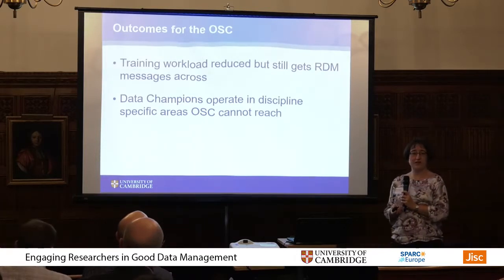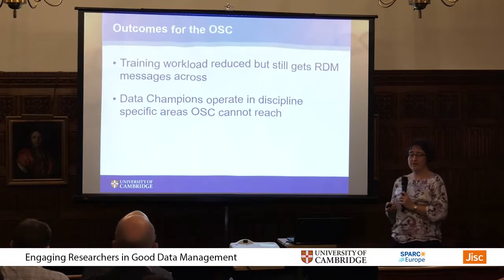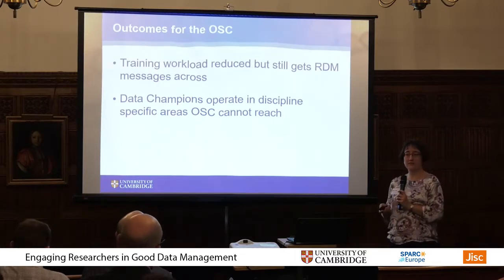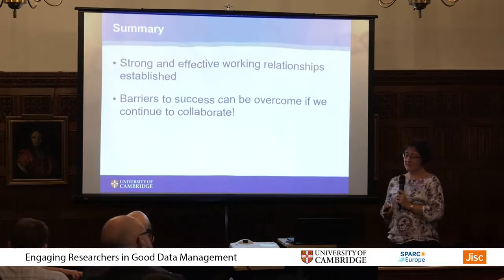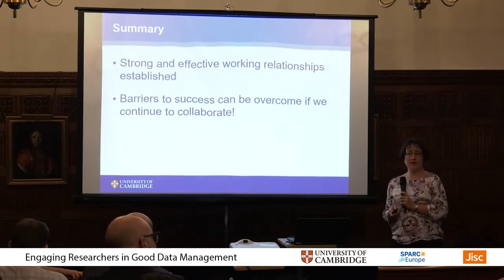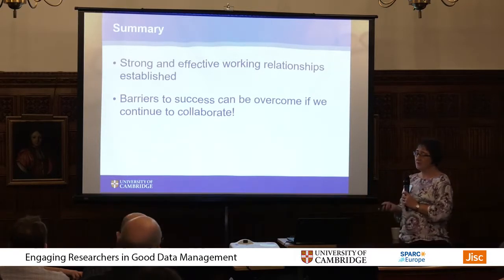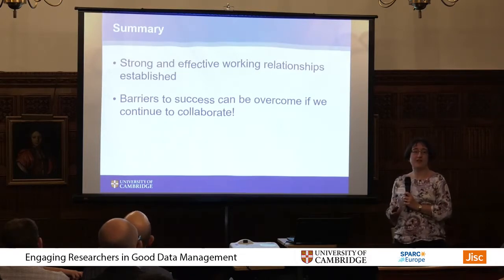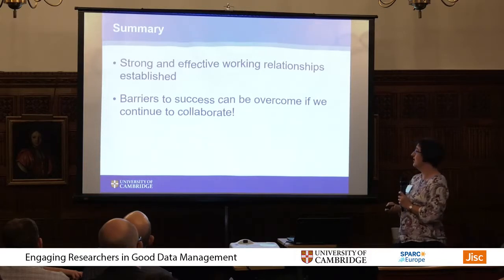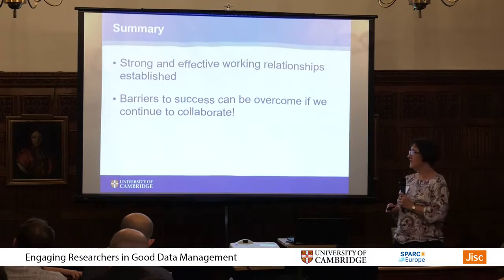In terms of benefits for the OSC, they get a reduction in their workload for training, but they're still getting their messages across about RDM. The data champions operate in discipline-specific areas that the OSC can't necessarily get to. In summary, I've built up strong working relationships with the OSC, with my own researchers, and the data champions. There will always be barriers to success with RDM due to researcher apathy or sheer lack of time, but we just need to continue working together to come up with good ideas for how we can make it easy for them to engage with RDM and data management.